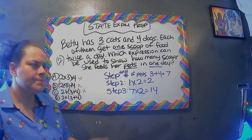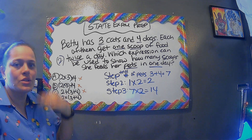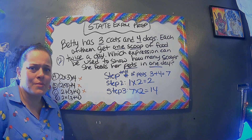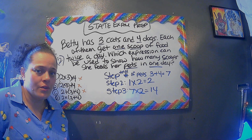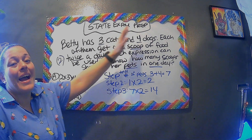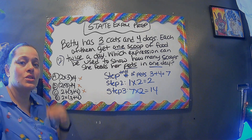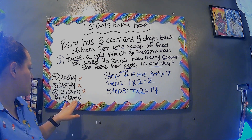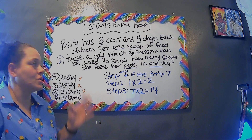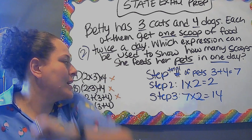We have two plus three plus four — that's a lot closer to what we're looking for. We add three plus four, which gives us the total number of pets. But just adding two is not enough, because it's as if only one pet is eating. We have seven pets total — three cats and four dogs. So the correct expression is (three plus four) times two, where three plus four is the total pets, and they're eating twice a day. That's our answer!